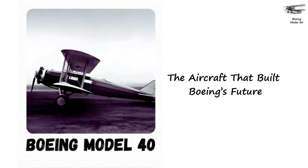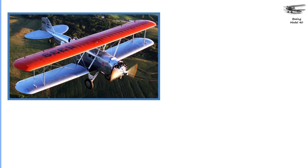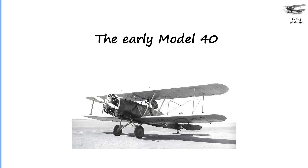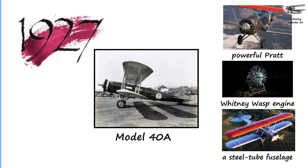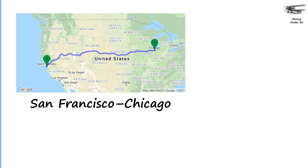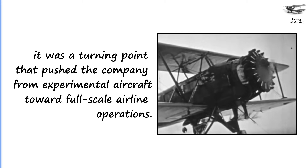Boeing Model 40: The Aircraft That Built Boeing's Future. One of the most important aircraft in Boeing history is the Boeing Model 40, introduced in 1925. This rugged biplane was designed specifically for U.S. air mail service during a period when the government was searching for safer and more cost-effective mail planes. The early Model 40 used a surplus Liberty engine and a wooden fuselage, but in 1927, Boeing introduced the Model 40A — a major upgrade featuring a powerful Pratt and Whitney Wasp engine and a steel tube fuselage. This version could also carry two paying passengers, making it one of Boeing's earliest passenger aircraft. Winning the San Francisco–Chicago mail route with the Model 40 was a turning point that pushed the company from experimental aircraft toward full-scale airline operations.